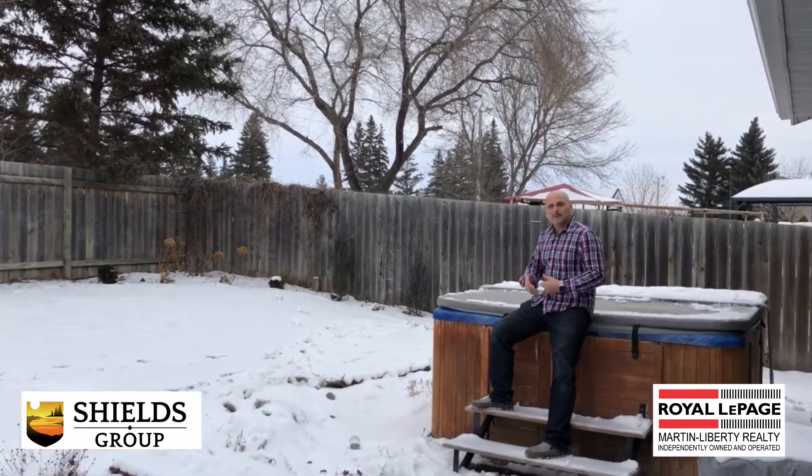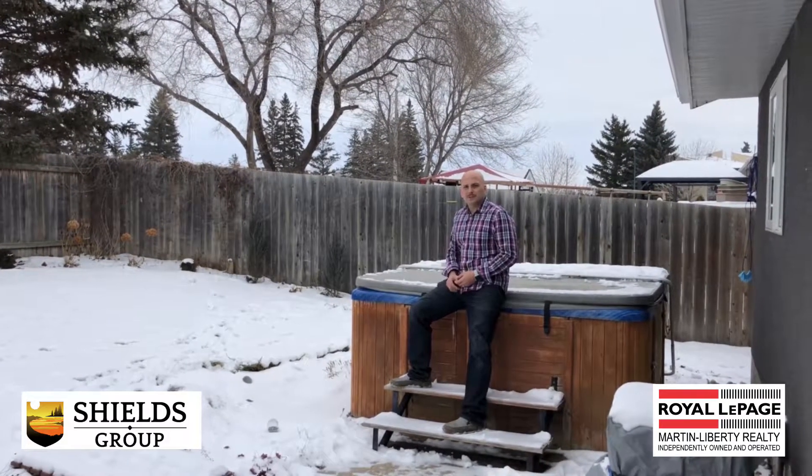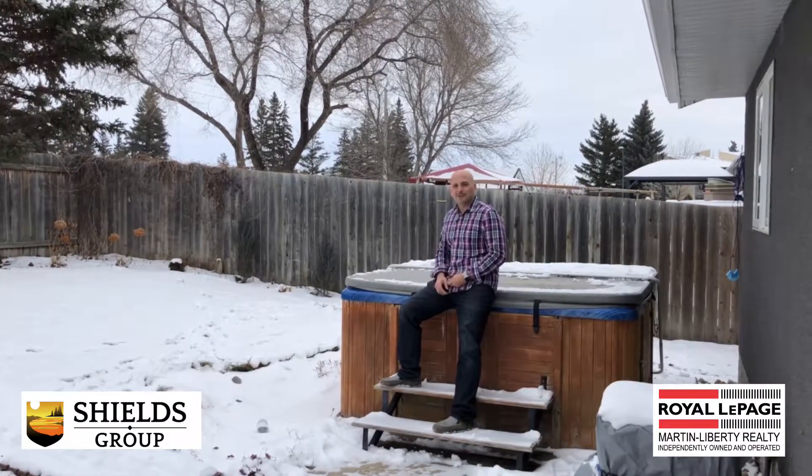If you have any questions about this property or any others, definitely give us a call for your private tour, or take a look at our 360 tour online to view this house from the comfort of your own home.